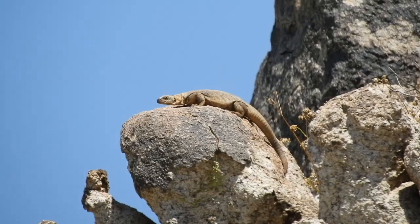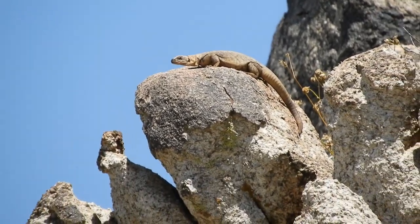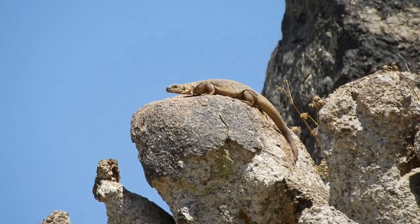We found our third chuckwalla — this one looks to be a big female. We're going to try to get up there and get a photo, but she's a little high up. I'm hoping she doesn't run away before I get close. She's a really pretty female, just right up there on top of that rock.